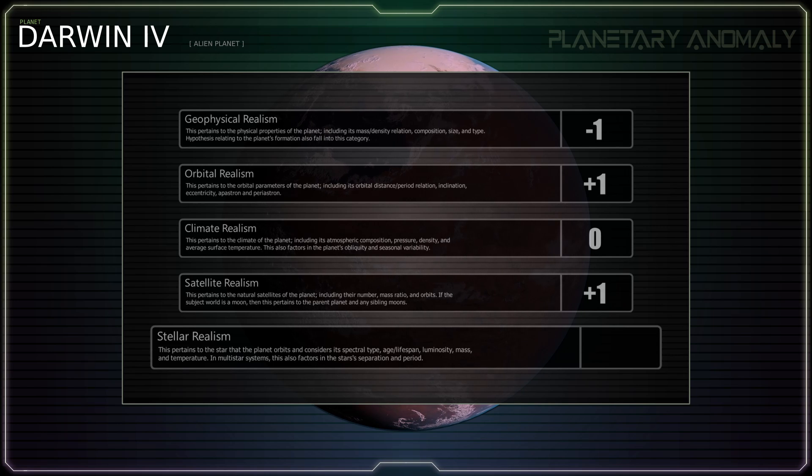It seems rather odd that for a narrative ostensibly set so close to our reality, they would place Darwin IV in a non-existent star system so close to Earth. There are plenty of real binary systems that are relatively close by, such as Zeta Reticuli or 61 Cygni. If it had to be really close to Earth, they could have just used Alpha Centauri. But to place it in a system that doesn't actually exist, yet is supposed to be one of Earth's nearest celestial neighbors, is the epitome of unrealistic. Negative one point.